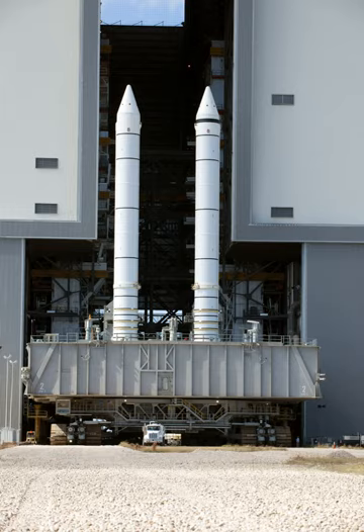The two reusable SRBs provided the main thrust to lift the shuttle off the launch pad and up to an altitude of about 150,000 feet (28 miles, 46 kilometers). While on the pad, the two SRBs carried the entire weight of the external tank and orbiter and transmitted the weight load through their structure to the mobile launch platform. Each booster had a liftoff thrust of approximately 2,800,000 lbf at sea level, increasing shortly after liftoff to about 3,100,000 lbf. They were ignited after the three Space Shuttle main engines' thrust level was verified.